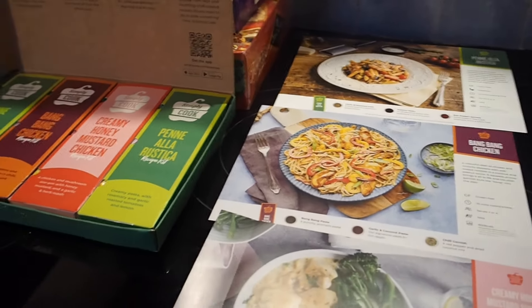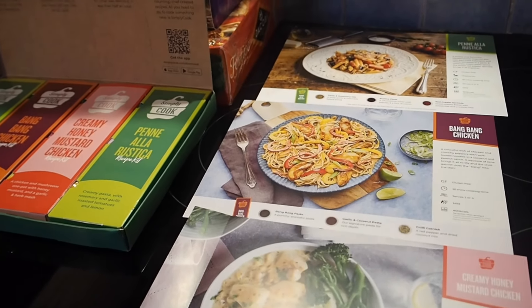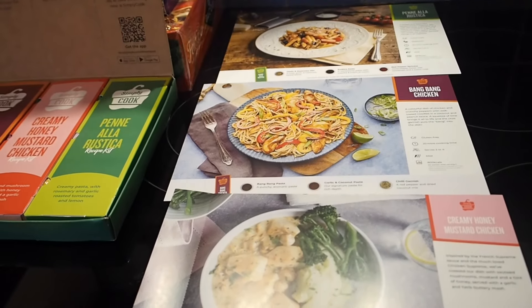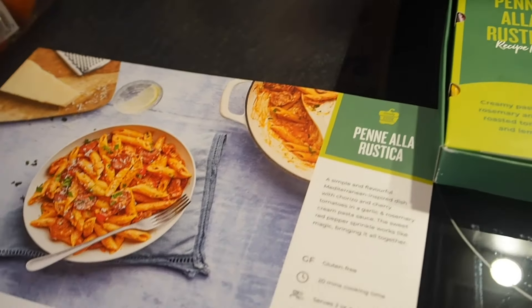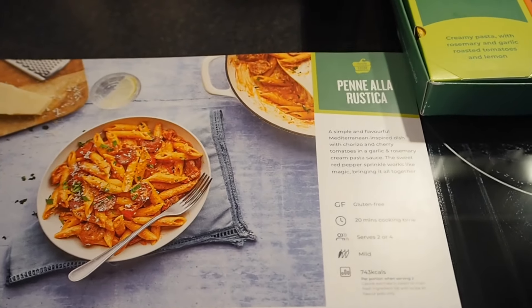Hi and welcome back to my channel. It's Tuesday night. Yesterday was Monday but I didn't film — it was Steve's birthday so we had a Chinese. Tonight I am making Penne alla Rustica. Sorry if you hear that crunching in the background, it's Violet, one of our cats, she's eating her tea just now.